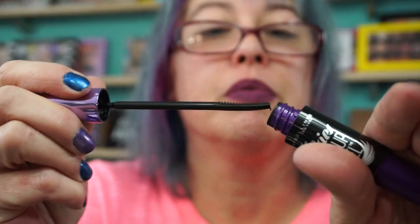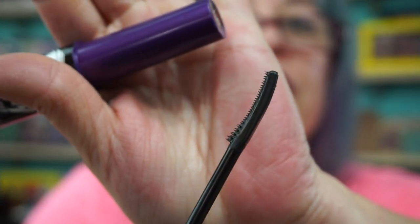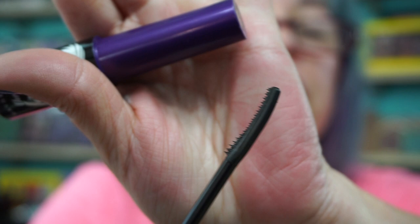My favorite — I have two favorites from Maybelline. The Falsies Push-Up Angel. I love this. The brush is literally just like a tiny little brush, and it separates. Love this. It's one of my faves.